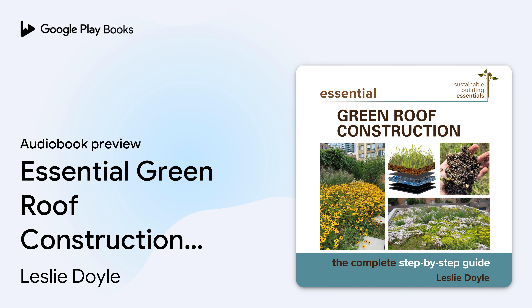Now that you have a basic understanding of a green roof system and the parts of a roof, we can go through how to build one. See the downloadable PDF for Figure 2.7, Basic Roof Components on a Typical Shed Roof with No Parapets.